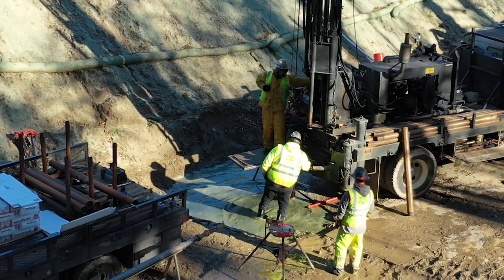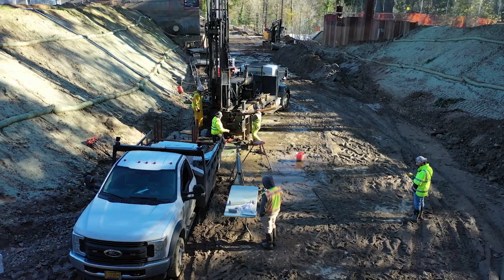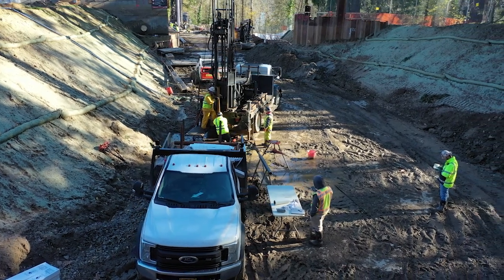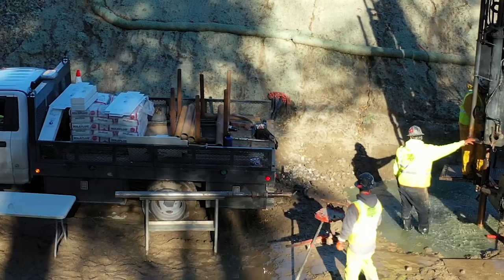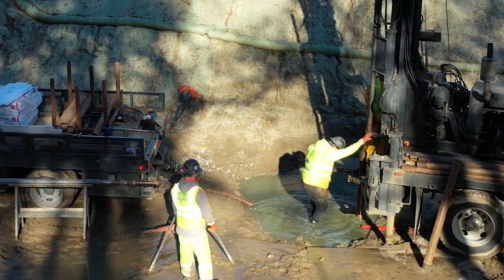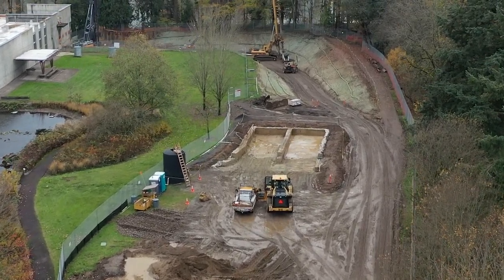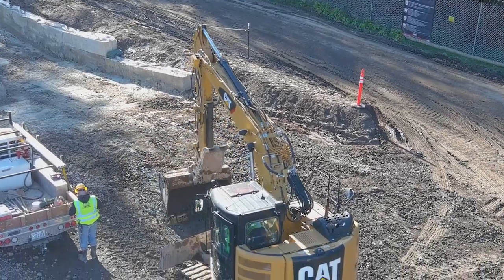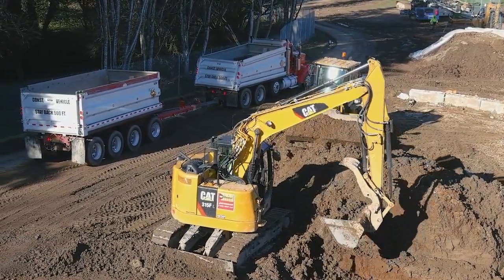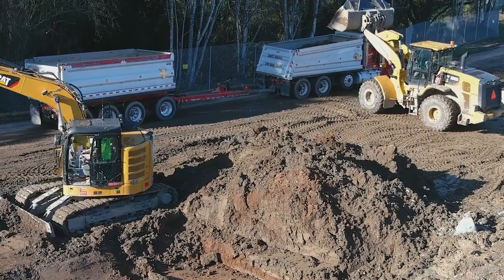When all of the deep soil mixing and jet grout columns are done, we need to make sure they were done properly with good cement mixing, which is hard to tell from the surface. A core sample is taken with a drill rig pushing down the full depth of the column and pulling up a small diameter core that is sent to a lab for testing to confirm the mixed soil has achieved its required strength. Both the jet grouting and deep soil mixing produce a lot of spoils — this is very dirty, muddy work. The spoils are pumped or hauled away by an excavator, dried out to allow the water to evaporate and drain off, and then the soils are hauled off-site.